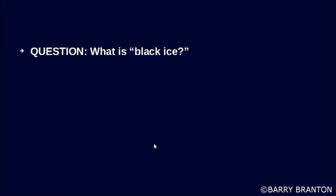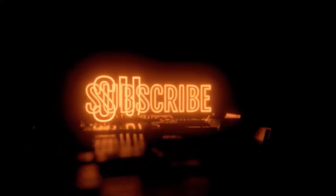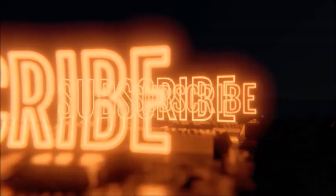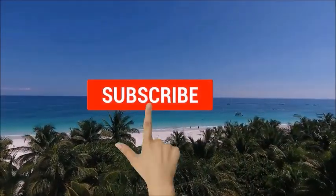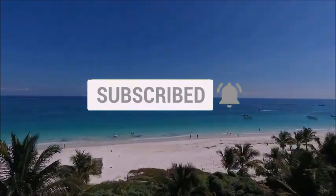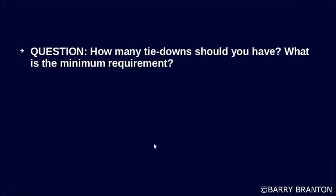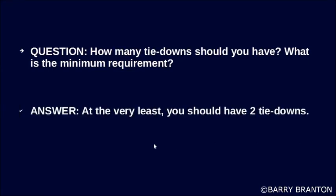What is black ice? Black ice is a thin layer of ice on the road that is clear enough to see the road beneath it. How many tie-downs should you have — what is the minimum requirement? At the very least, you should have two tie-downs.